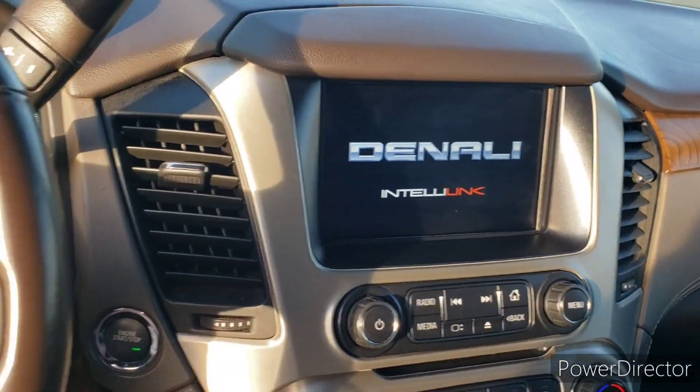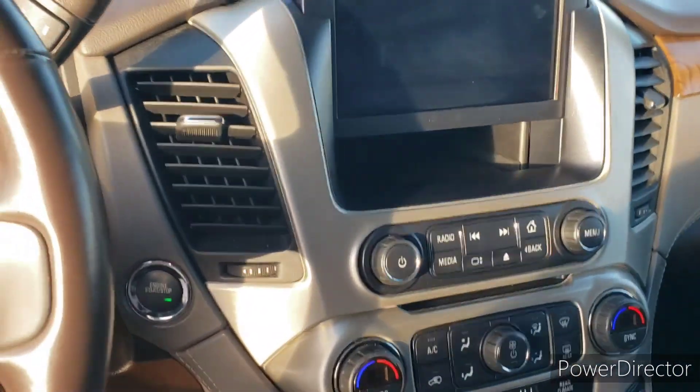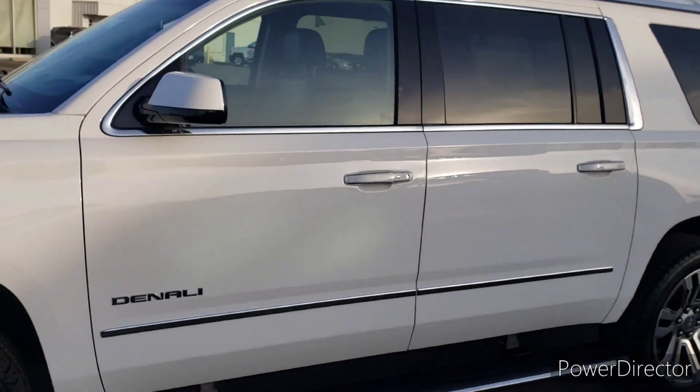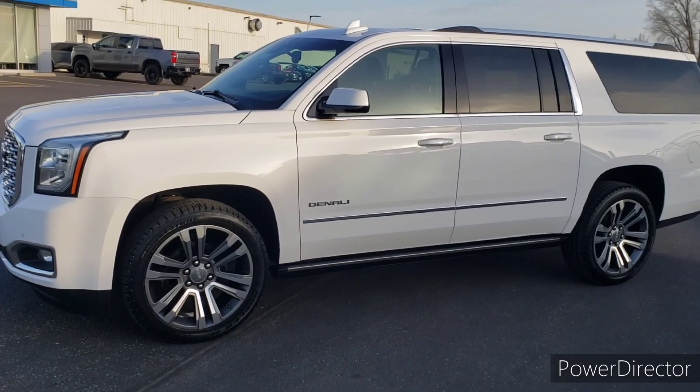It's also a smoke-free, accident-free vehicle, which is very important too. It's not going to do it justice until you come down here and take it for a spin. Give us a call if you have any questions or if you want to take this for a test drive: 715-246-2261. Thank you, have a great day.